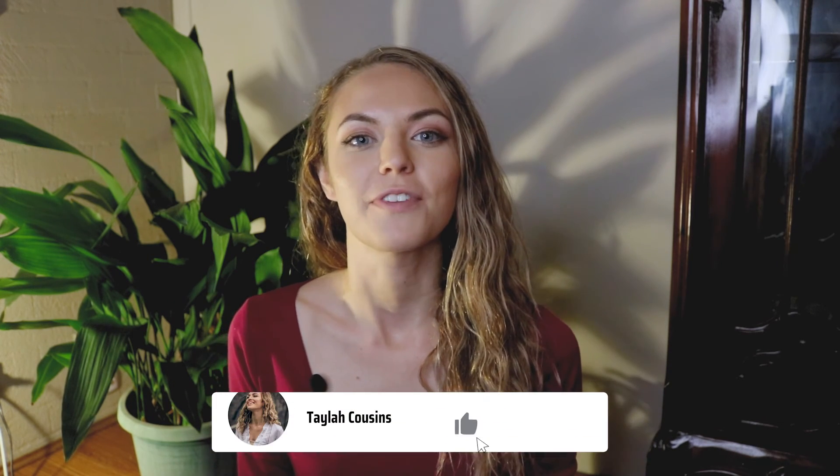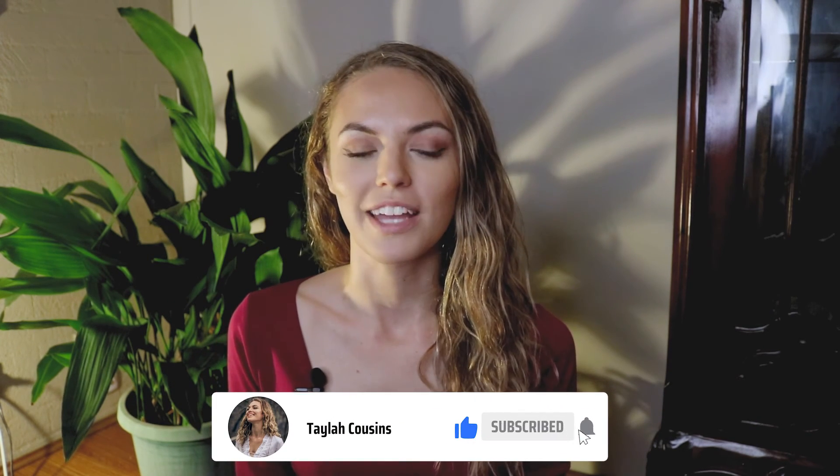Thank you so much for watching this evening routine. I hope you enjoyed it and found it relaxing. Please smash that like button — it really helps in the algorithm — and subscribe if you feel inclined. Also stay tuned, I am going to be heading on quite a big trip soon that I'm very excited about. Click that notification bell if you would like to be notified of my new videos. Until next time guys, stay chill and keep your vibes high. Talk soon.